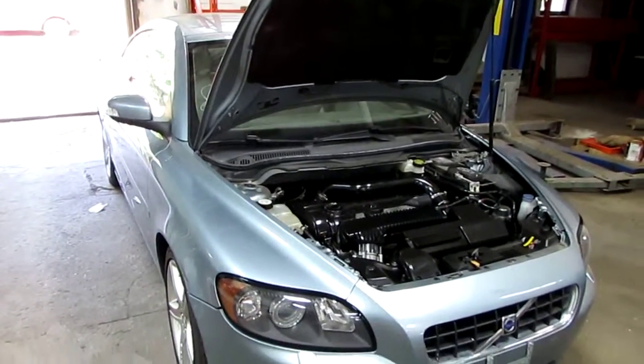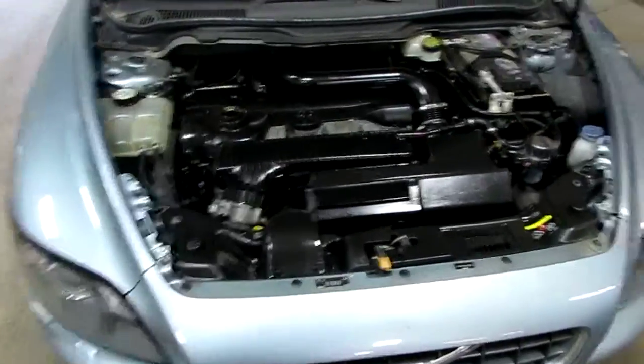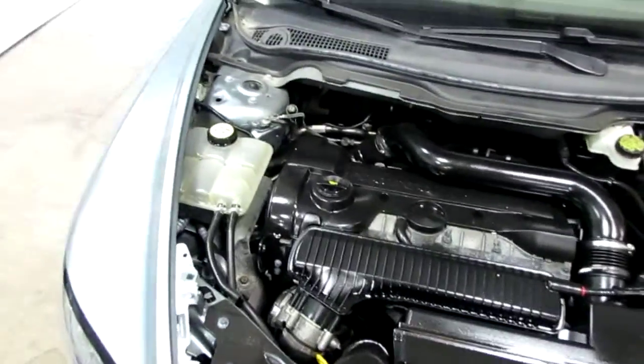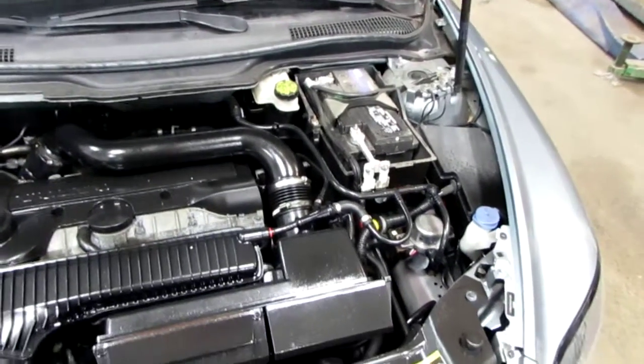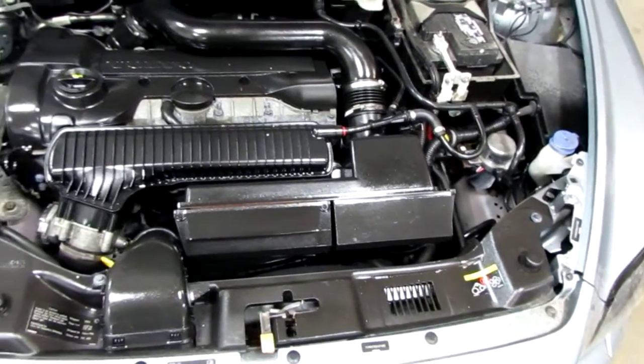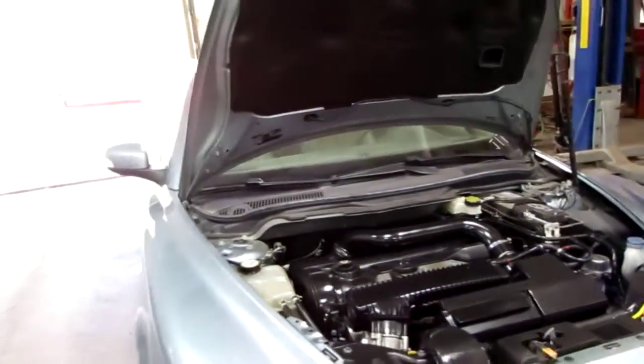Good morning and welcome to Tom's Foreign Auto Parts video portion of our inventory. Here we have a 2009 Volvo C70 convertible. This vehicle is a 2.5 liter turbo California emissions engine, as well as an automatic transmission, cruise control, anti-lock brakes, and the vehicle is also front-wheel drive.